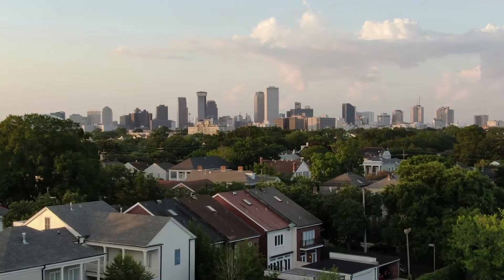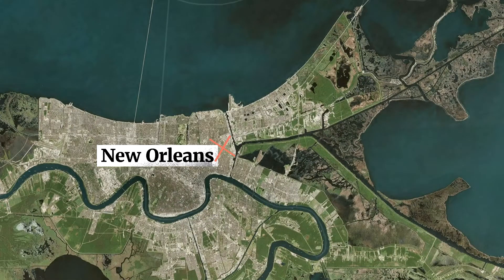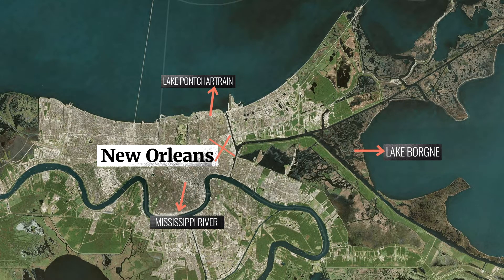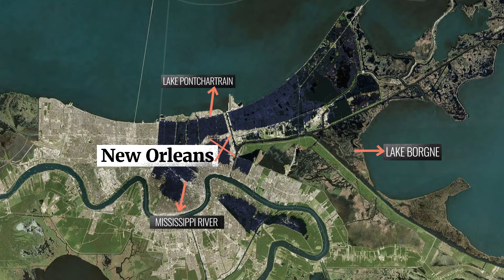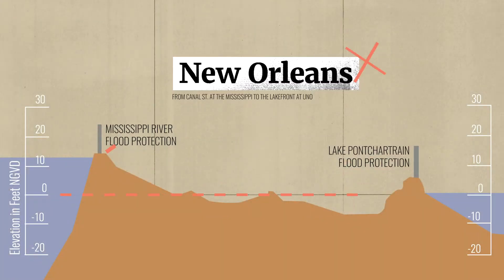If you live in New Orleans, you think about water a lot. The city is surrounded by it. To the north is Lake Pontchartrain, then there's Lake Bourne, and to the south, the Mississippi River. New Orleans, with over half of the city below sea level, sits in the middle. The Mississippi flows a bit higher than sea level, and the city forms a bowl shape.